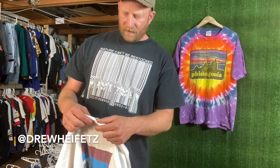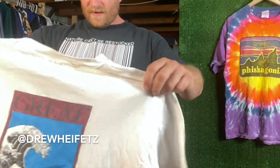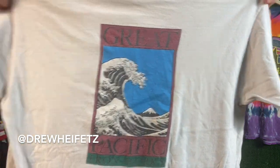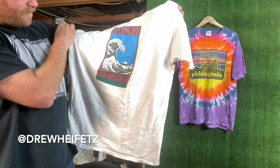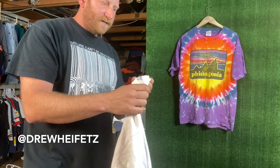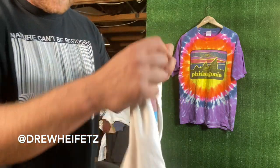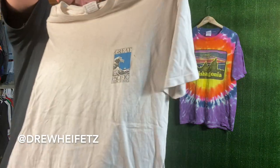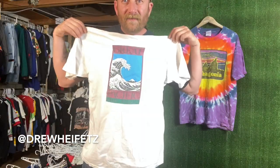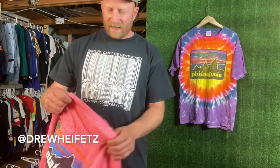Moving along now into the 80s — another Great Pacific Ironworks tee with the Japanese wave. A different version of the same graphic, obviously moving into the 80s. This one's on a Hanes Beefy Tee. It's got the Great Pacific Ironworks hit on the front. Wicked tee, fits me good, never gonna sell it.